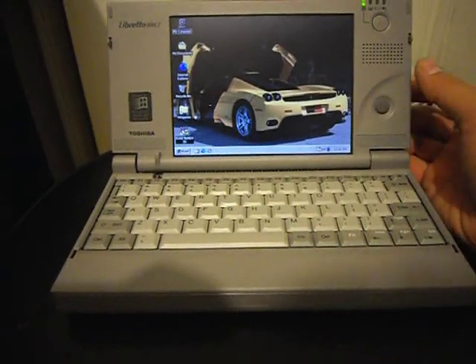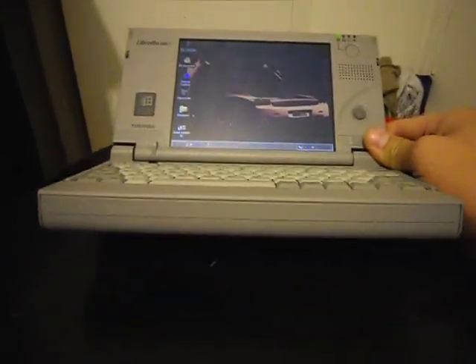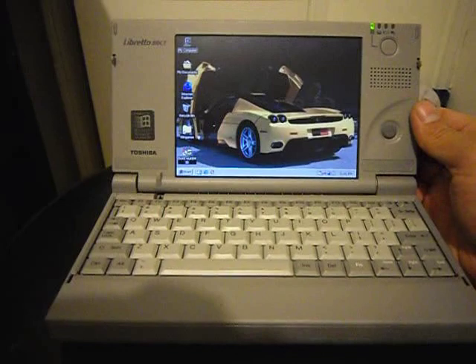I'll show you what this laptop can do. The battery is still good — holds around an hour, almost 2 hours. When it was overclocked I think it'll hold about an hour now because it's overclocked.